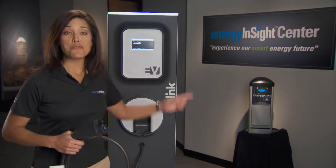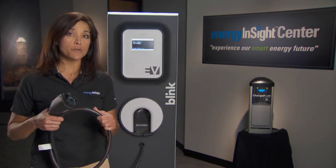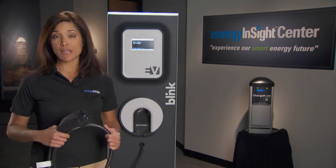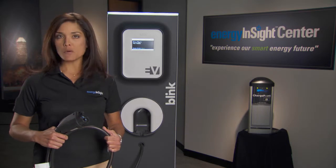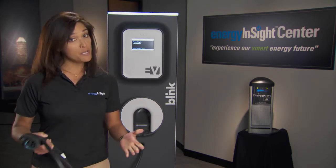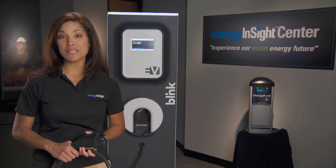Here's a charger for an electric car. The time required to fully recharge your battery varies by the voltage of the charger. At 120 volts, it could take from 6 to 8 hours. At 240 volts, 2 to 4 hours. And at 480 volts, which could be available at some commercial establishments, it might be as little as 20 minutes.